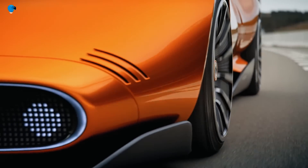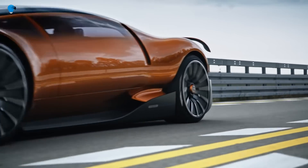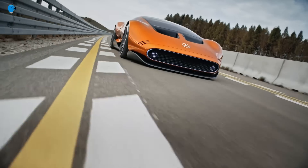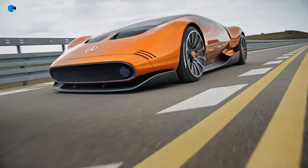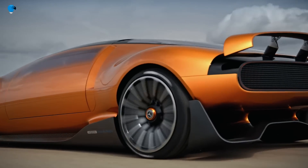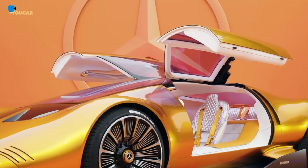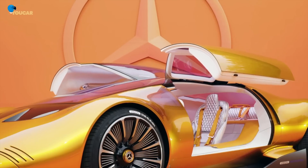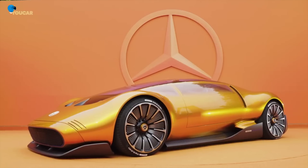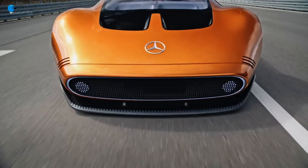Our goal at Mercedes-Benz is not to do styling — our goal is to create icons,' says Gordon Wagener, Chief Design Officer of Mercedes-Benz Group AG. 'Icons like the Type 300SL and C111, both with gull-wing doors, are part of our DNA.' These legendary vehicles were major inspirations for the iconic design of the Mercedes-Benz Vision 111.